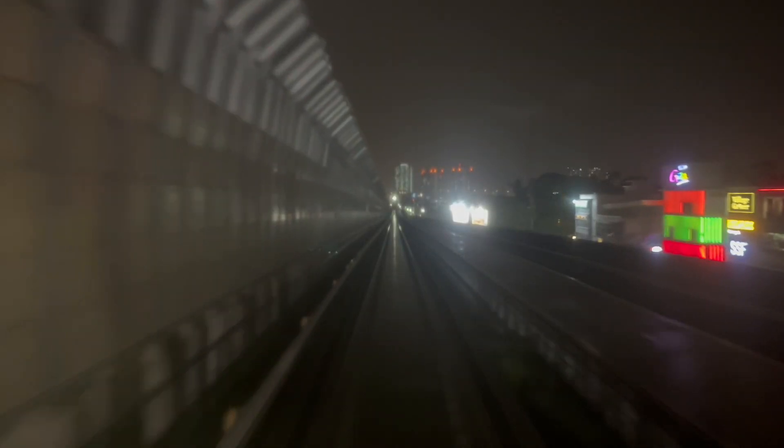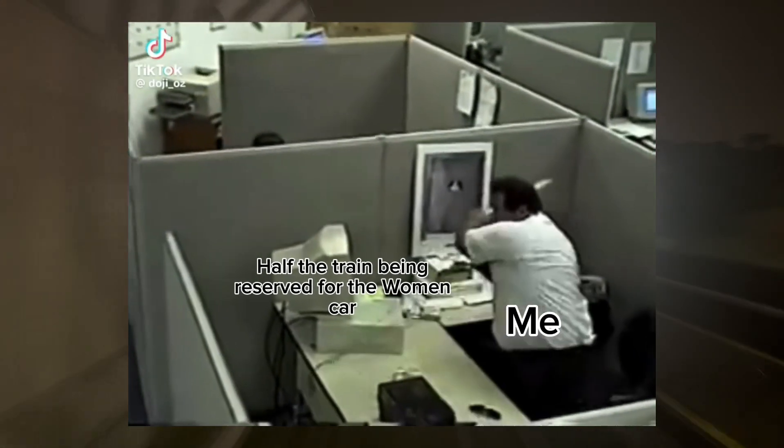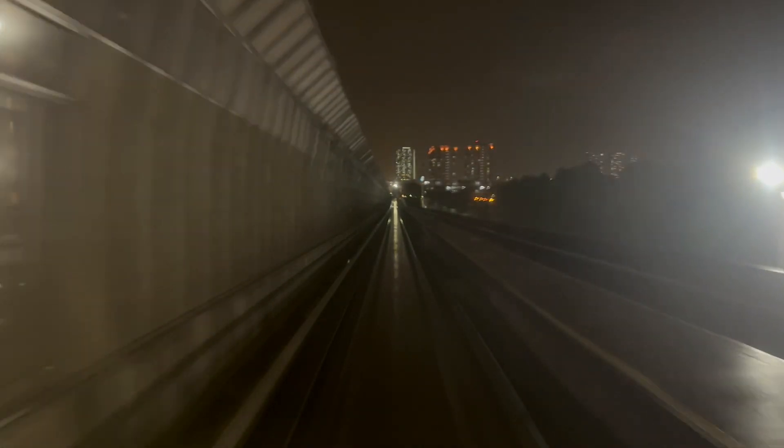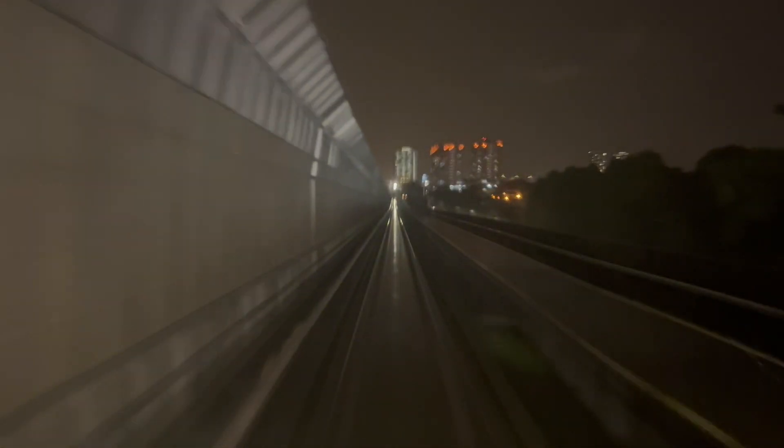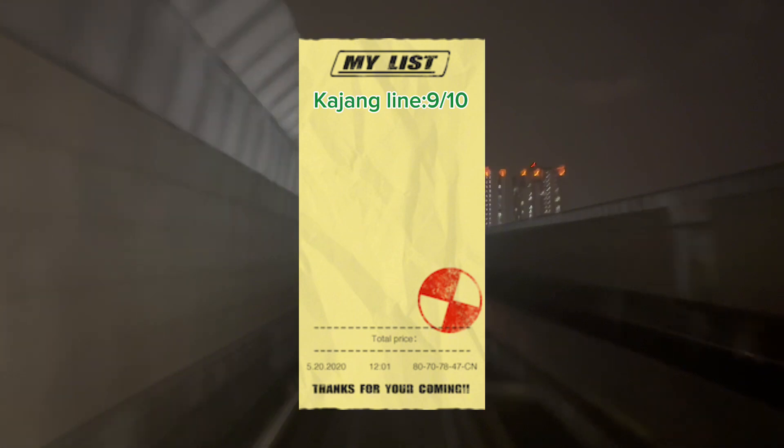However, there's one thing I dislike about this line: the reserved women's car. The idea is not great, as you can probably tell. That's really the only downside, and since it's currently on trial we don't know if it will succeed or fail. So I'll rate the Koyong line a 9 out of 10.